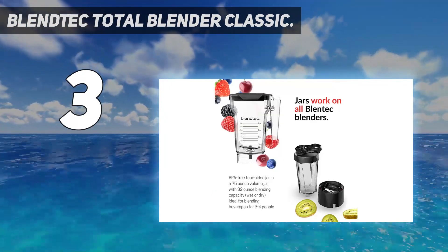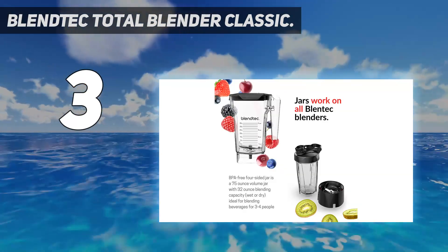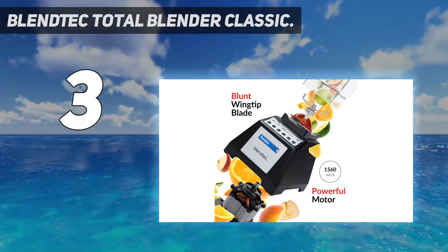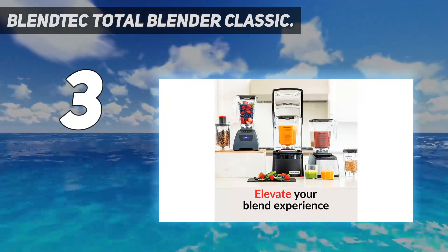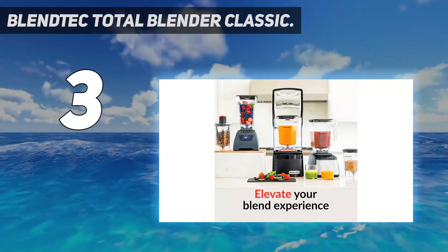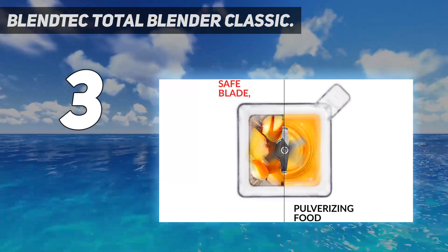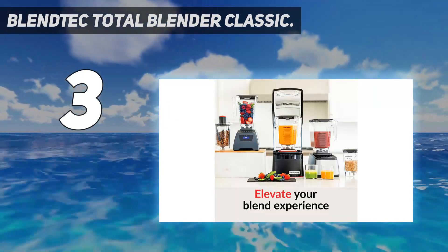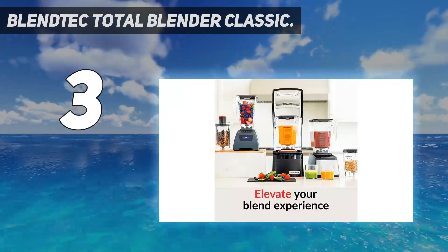The Blendtec is a high-quality blender for smoothies, shakes, cocktails, soups, crushed ice, snow cones, margaritas, and more, with self-cleaning capability. It uses patented technology that automatically pulls ingredients toward the blade instead of spinning in a circle. The patented blade is 80% thicker stainless steel, forged with wings for amazingly smooth blends — 10x stronger than other blender blades, and notably dull so there are no cuts or pokes. Self-cleaning takes less than one minute with a little soap and water. The BPA-free four-sided jar offers a 75-ounce volume with 32-ounce blending capacity, ideal for blending beverages for three to four people.